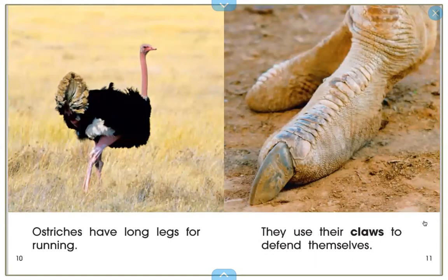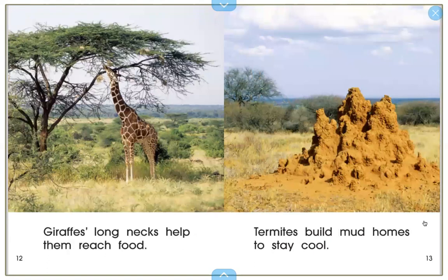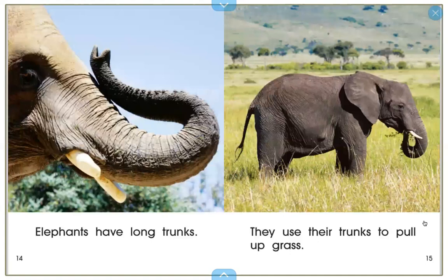Ostriches have long legs for running. They use their claws to defend themselves. Giraffes have long necks to help them reach food. Termites build mud homes to stay cool. Elephants have long trunks, and they use their trunks to pull up grass.